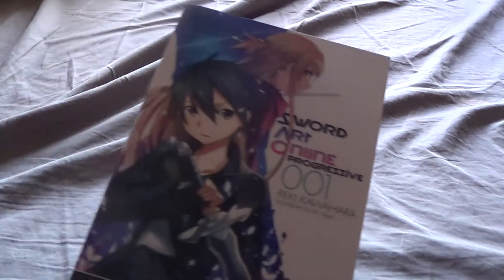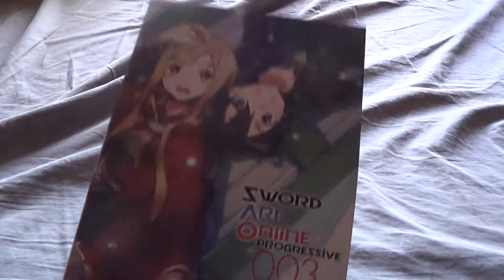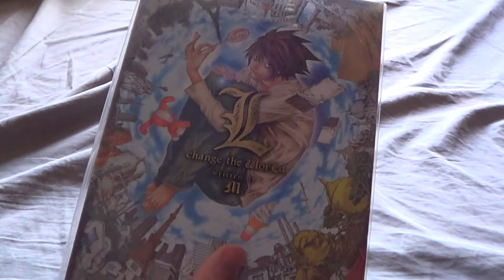Then we go to Sword Art Online. I have the first one of Aincrad, and then we go to Progressive, which I have volumes one, two, three, and four. Then we have L: Change the World, which is kind of a Death Note sort of thing — this book is really good, I like it a whole lot. Then there are actually Naruto Light Novels — first up is Itachi's Story: Midnight, and then there's also Sasuke's Story: Sunrise.